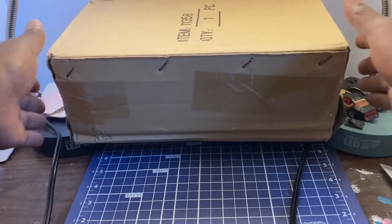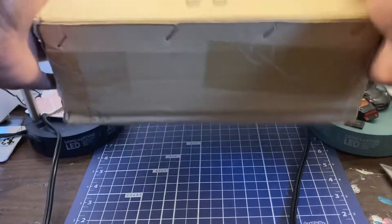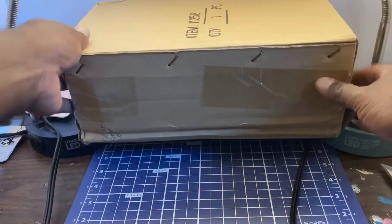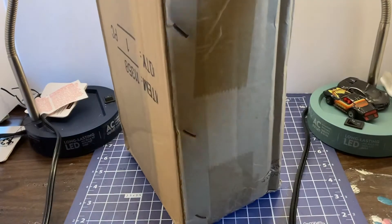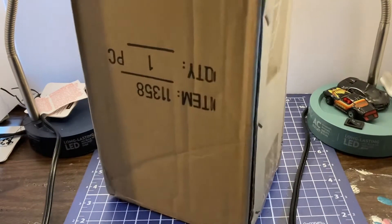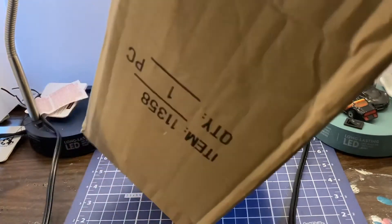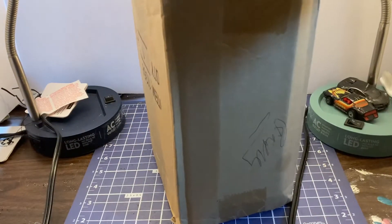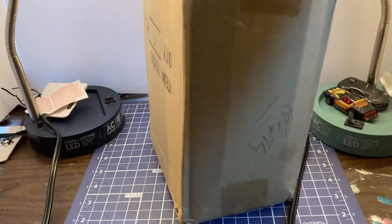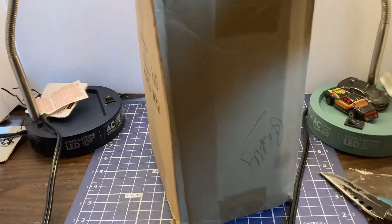I'm telling you guys, this feels pretty hefty. Looks like Diecast Diane did us a solid. Hopefully she put in some good cars for us to take a look at. Diecast Diane is kind of a stealth collector, so I'll be very interested to see what she's put in probably one of her stealth packages.